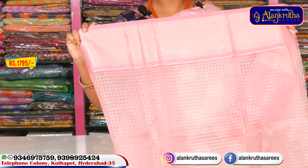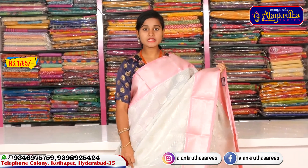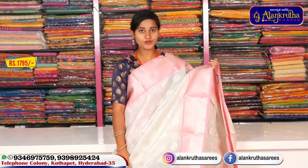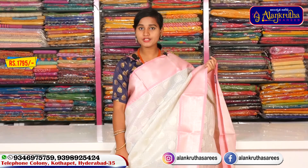Today the cost to see is 1795 rupees. Each saree is at a very reasonable price at Alankruta Saris — no compromise on quality.